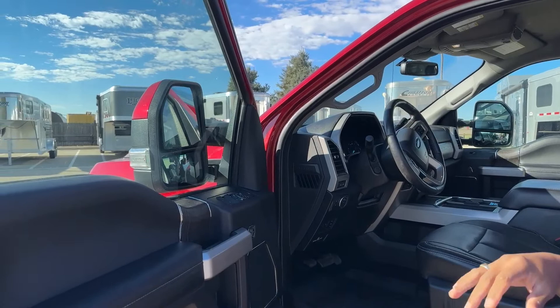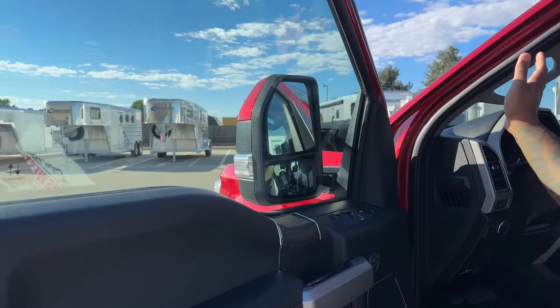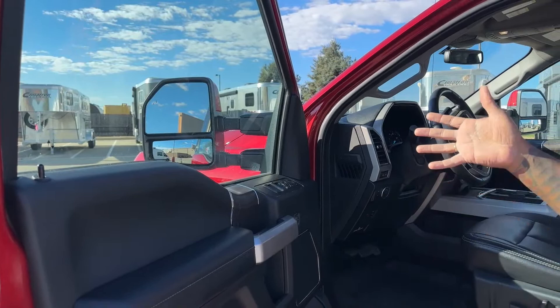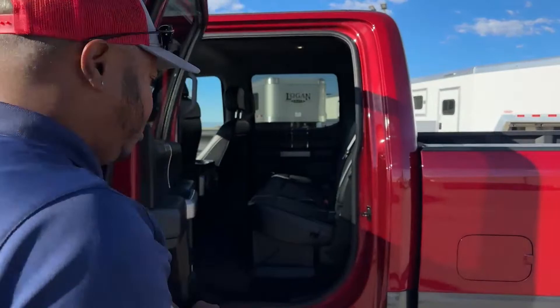This truck also comes with folding mirrors. I actually took it to the gas station yesterday and was a little too close to the pump, so I was able to fold the mirrors to pass through to pay at the cashier. It's a great option for parking in your garage, tight spots at the grocery store, or anywhere you need those mirrors out of the way.